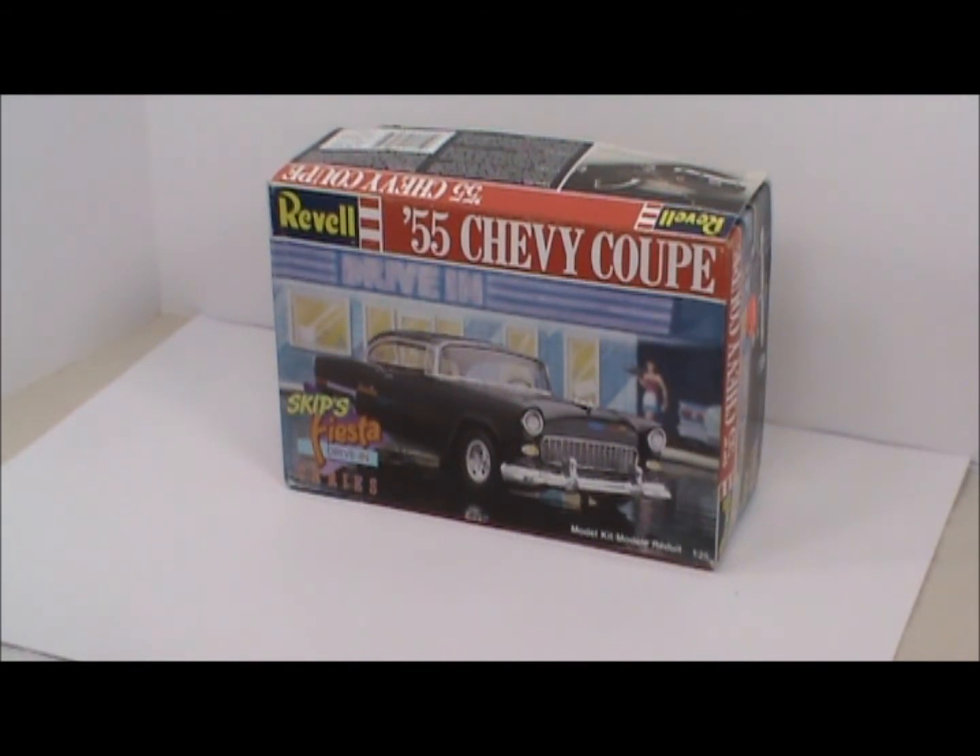Hey there YouTube community, this is Clay of Clay Chevys. Today is Sunday May 3rd. I was at a union convention in Olympia Washington Thursday through Saturday, and early this morning I left and went to the 26th annual Model Car Sunday put on by the Puget Sound Auto Modelers Association, members of the IPMS. I like to go there every year to pick up some deals, and I want to show you what I got today.